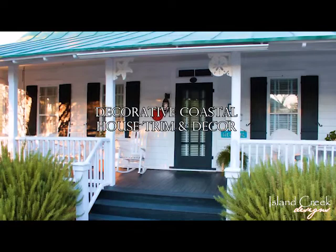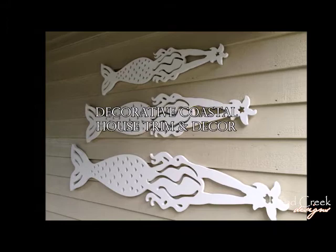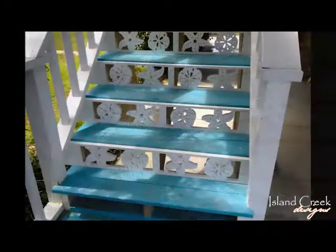One of the fun things about our products is talking with our customers — when they find out about our products, they are so excited because they can see all the possibilities of how to add nautical decor to their home.